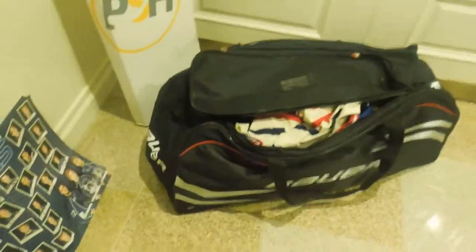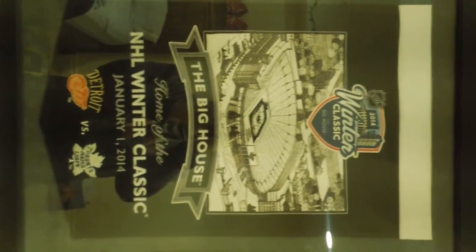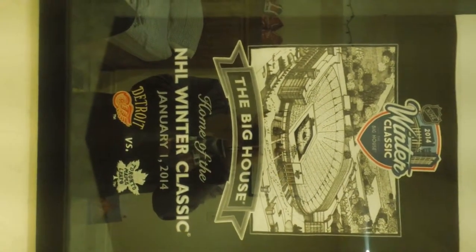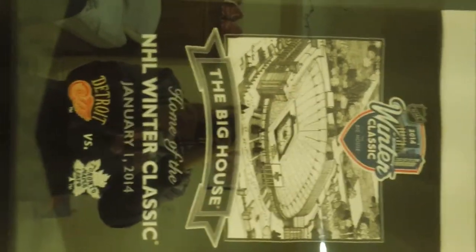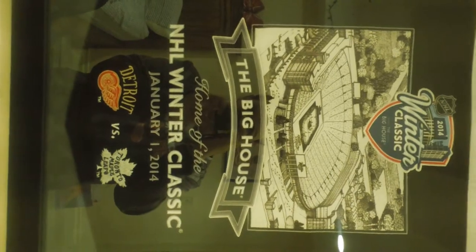And then I just have like my hockey bag here. Oh, I forgot to show you this one — I can't forget this. Here I have something I got at the Winter Classic at Michigan, where the Michigan Wolverines play football — that's where the Winter Classic was. I got that January 1st, 2014, so that was over a year ago. Unfortunately we did lose to the Toronto Maple Leafs; I don't know how, they were playing pretty good. But we've been spanking Toronto this year so far. It was at the big house where Michigan plays, so that was really cool, but it was cold as hell.